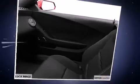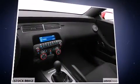Audio features include a CD player with MP3 capability, steering wheel-mounted audio controls, and nine speakers providing excellent sound throughout the cabin.